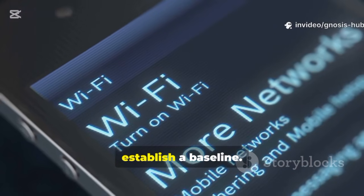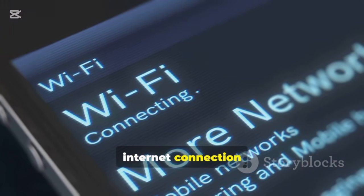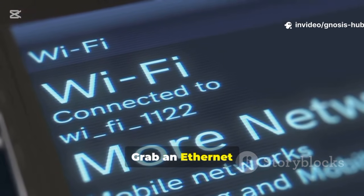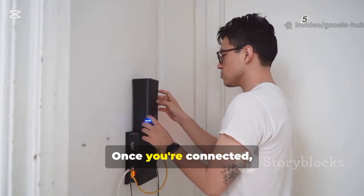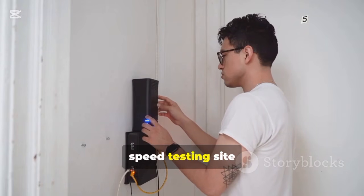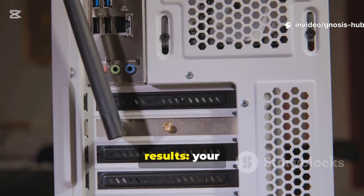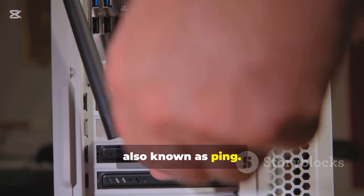First things first, we need to establish a baseline. Is the problem your Wi-Fi, or is it the internet connection coming into your home? To find out, we need to bypass the wireless connection entirely. Grab an ethernet cable and plug your computer directly into one of the LAN ports on your router. Once you're connected, open a web browser and go to a reliable speed testing site like fast.com or speedtest.net. Run the test and take note of the results: your download speed, upload speed, and latency, also known as ping.